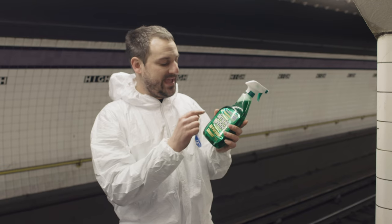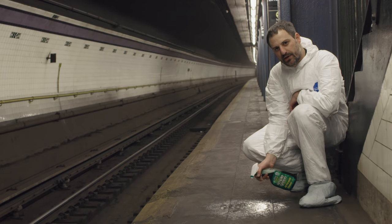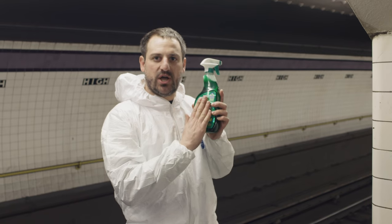First off we have Simple Green. It's an all-purpose cleaner. It says it's non-toxic and biodegradable. Simple Green.